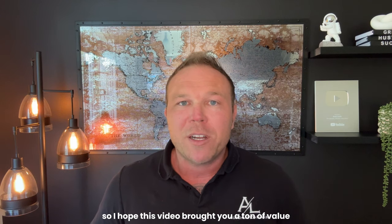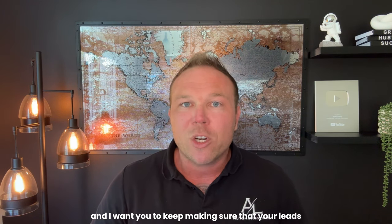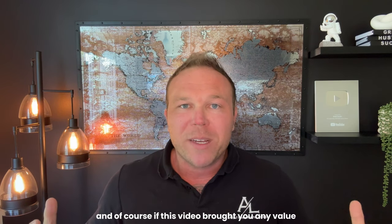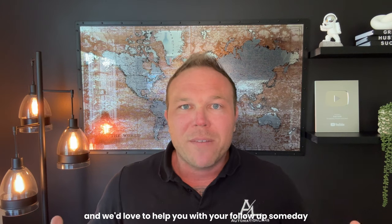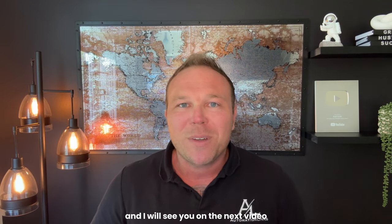I hope this video brought you a ton of value. Keep following up and make sure your leads never forget about you. If this video brought you any value, leave me a comment below and let me know. We'd love to help you with your follow-up someday. Subscribe to the channel and I will see you on the next video.